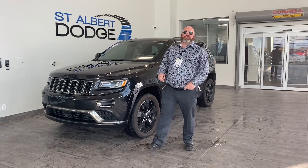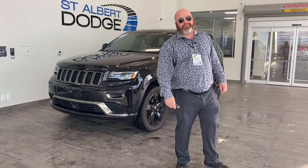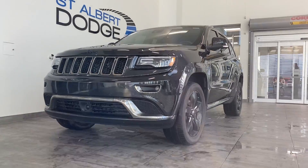Hey folks, I'm your man Yubi here down at St. Albert Dodge, located at 1155 St. Albert Trail. Today I'd like to show you this fresh trade 2016 Jeep Grand Cherokee Overland.